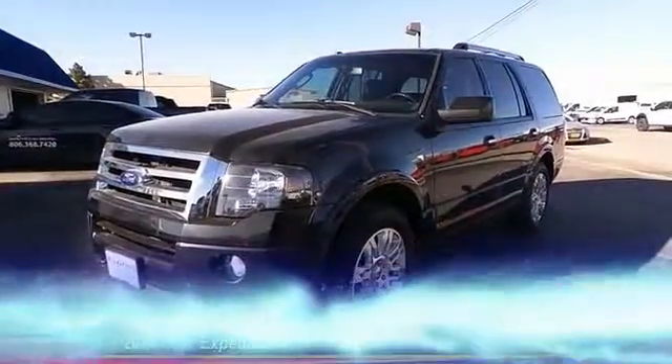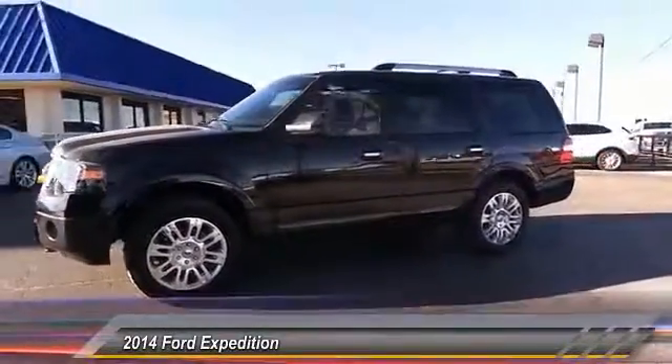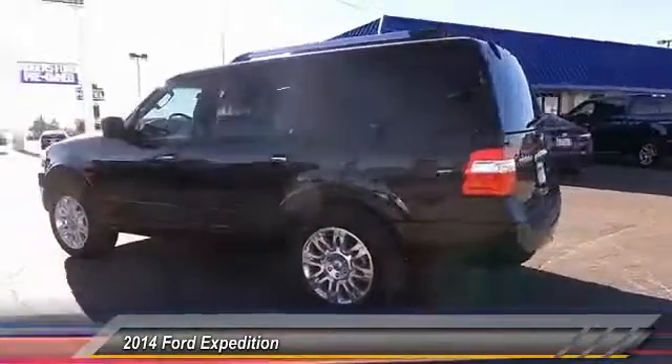The 2014 Ford Expedition. Powerful. Controlled. Resourceful. Expedition. And it's priced below $35,000.